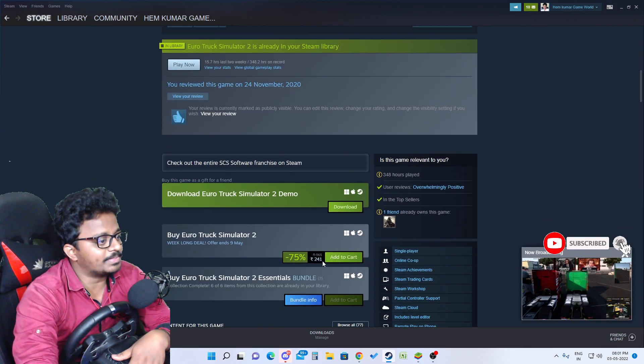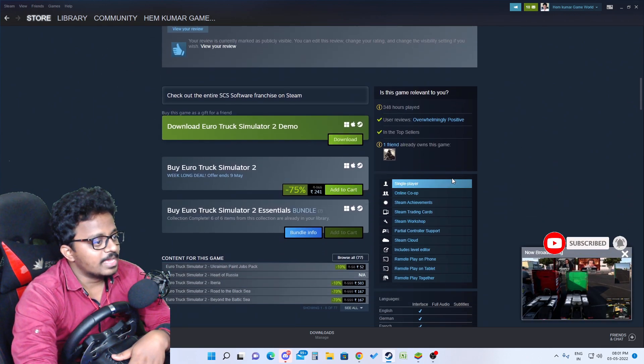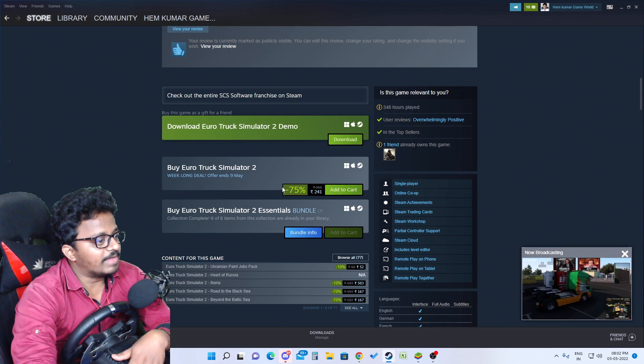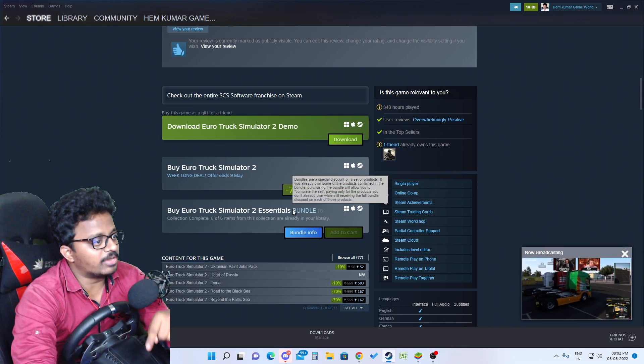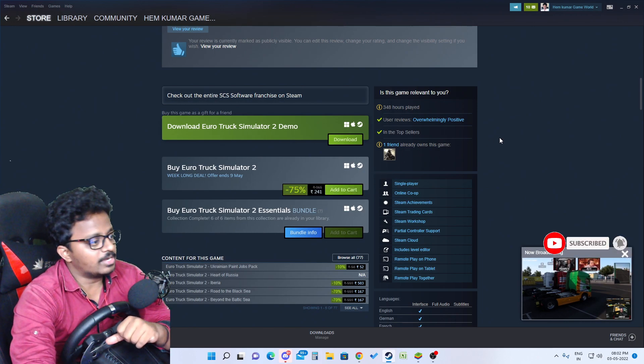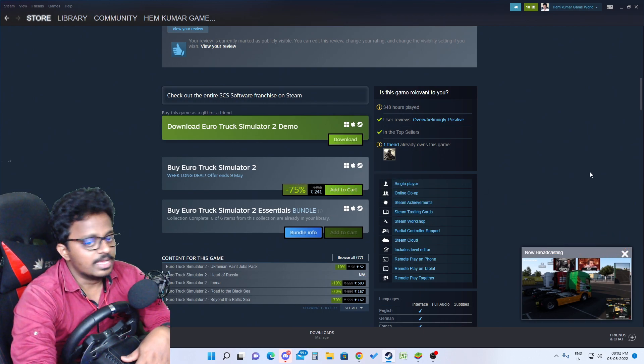We have the game at 241 rupees with a 75% discount offer. So if you want to purchase this game, there are links in the description. Please check the link to purchase the game.